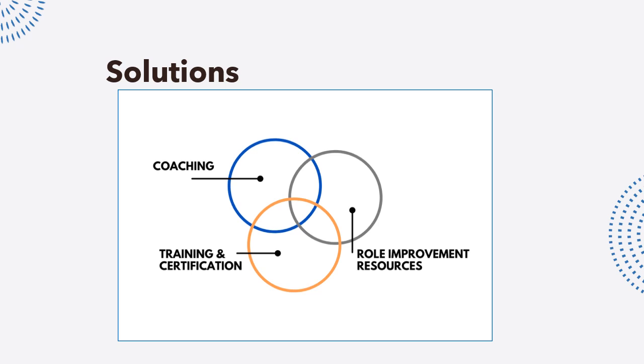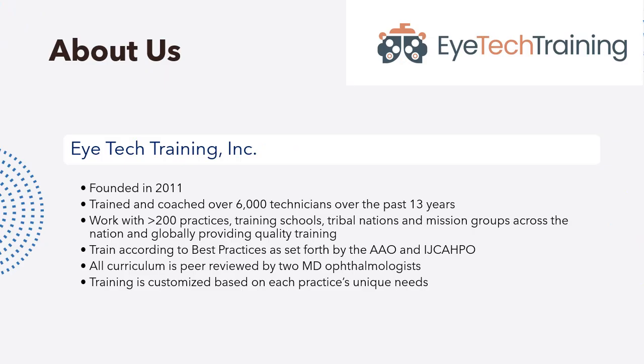The second component is feeling supported and being able to work through difficult practical situations with a trusted guide. That's our coaching. We remain available to your technicians after we're in your office and after our certification exam prep courses for any additional help they may need. It's one thing to technically know how to do something, but it's another to feel supported in doing it.